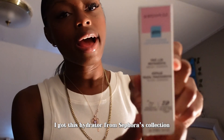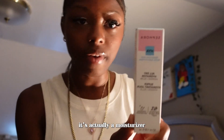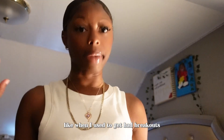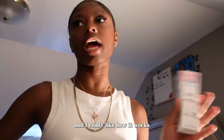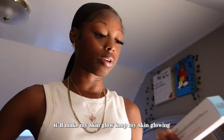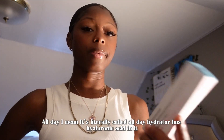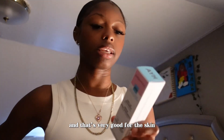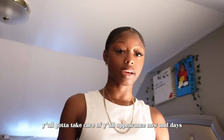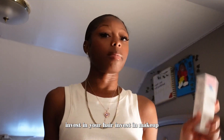I got this hydrator from Sephora's collection — it's actually a moisturizer. My sister was the one who put me on to it when I used to get bad breakouts. I really like how it works; it keeps my skin glowing all day. It has hyaluronic acid in it, which is really good for the skin, especially oily skin. You guys have to invest in your skin and hair — when you invest in the good stuff, you see better results.